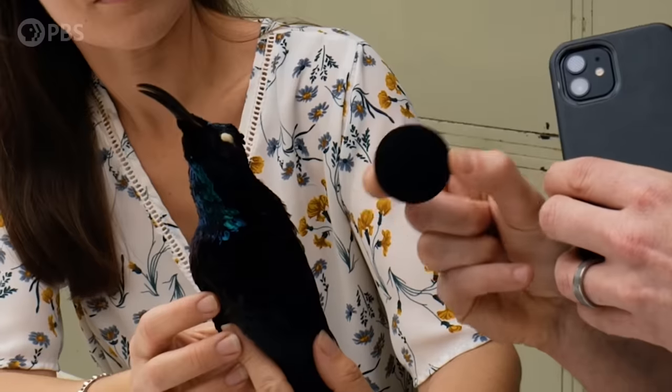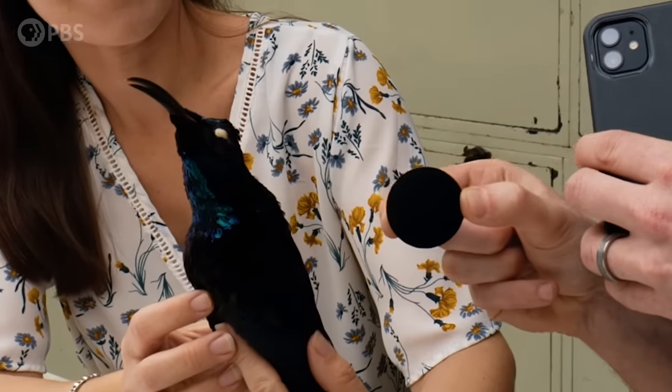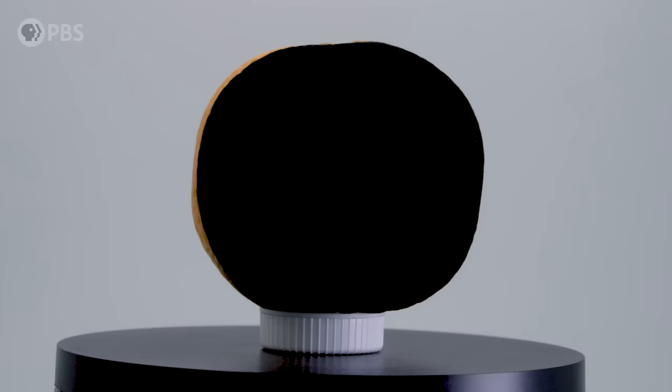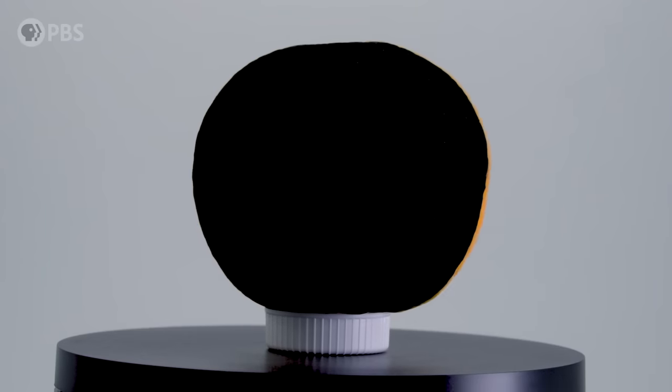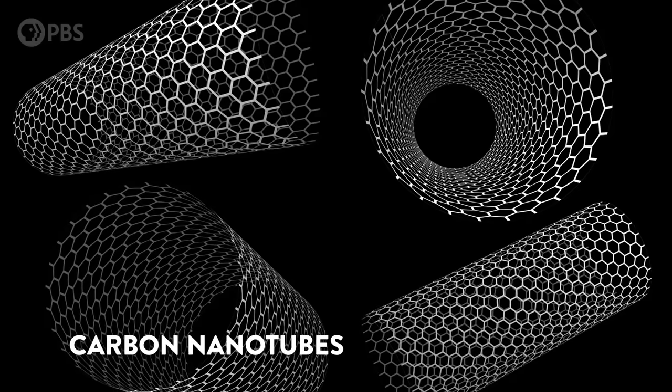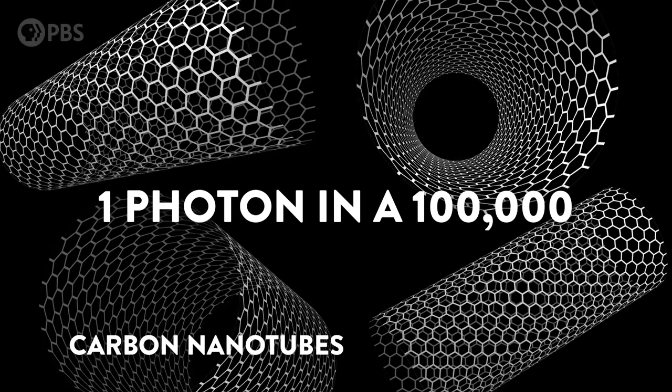This is really, really black. But when you see it next to these super black bird feathers, I think it's neck and neck between science and nature here on the blackest black. For something to be black, it has to stop light from getting back to your eyes. But it turns out there are different blacknesses of black — different materials and structures that trap or absorb light in different ways, some allowing as few as one photon in a hundred thousand to escape.